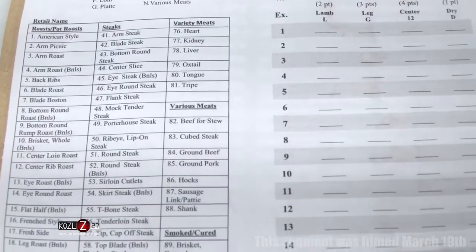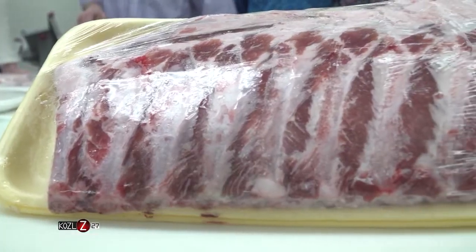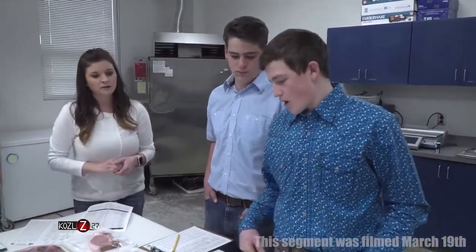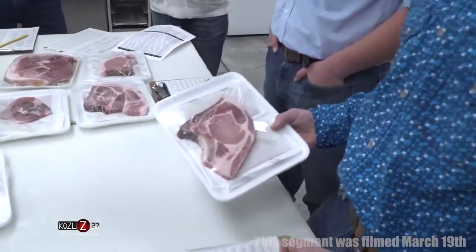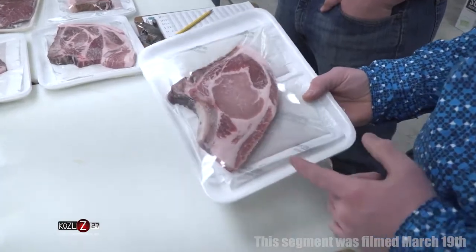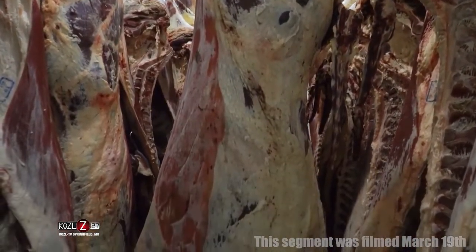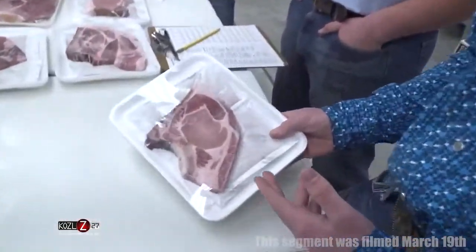There are two main components of the competition, one of which is identifying meat — there are nearly 100 cuts coming from different species. On identifying a piece of meat, you look for four things: the species, the primal cut, the retail cut, and the cookery method. By the coloring you can tell this is pork, and this is a loin chop, so it comes from the loin.